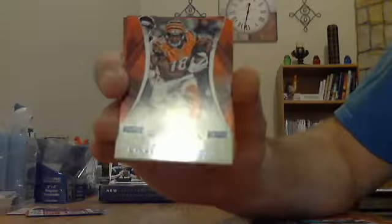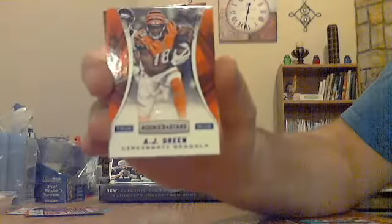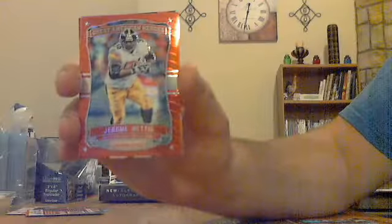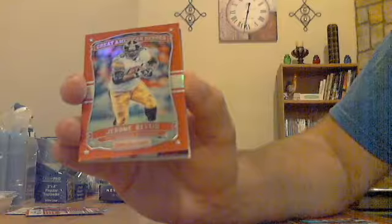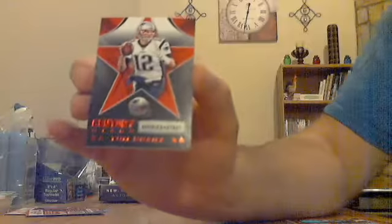Got an AJ Green for the Bengals, True Blue out of 49. Then a shiny one: Great American Heroes Jerome Bettis for the Steelers, red shiny out of 99. Tom Brady Century Tools red, not numbered.